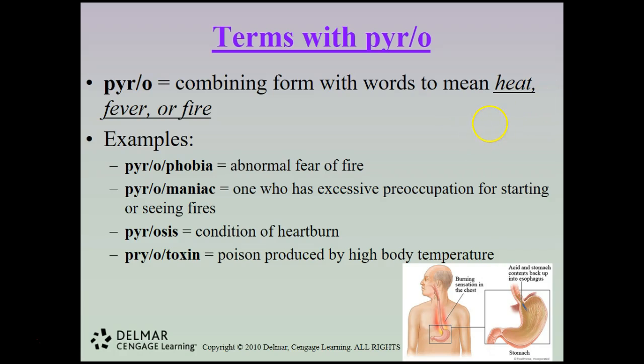The combining form pyro means heat, fever, or fire. Examples include pyrophobia, which is an abnormal fear of fire; pyromaniac, one who has an excessive preoccupation with starting or seeing fires; and pyrosis, which is a condition of heartburn.